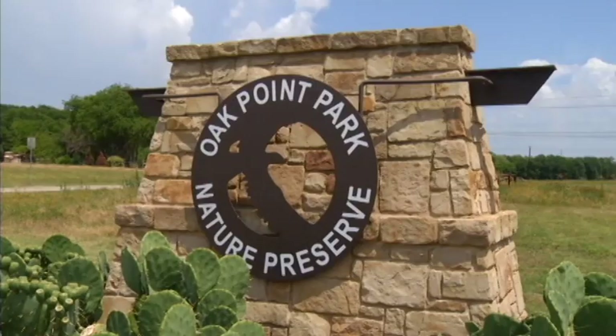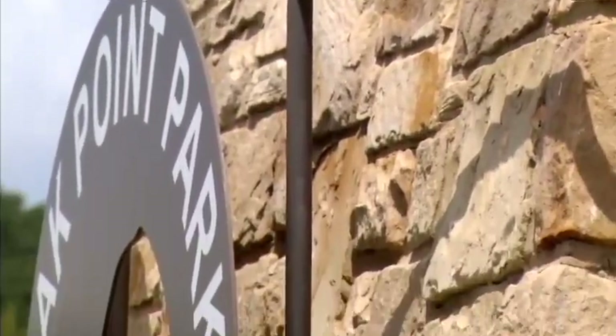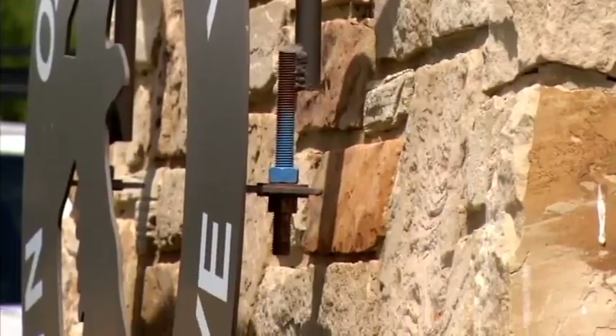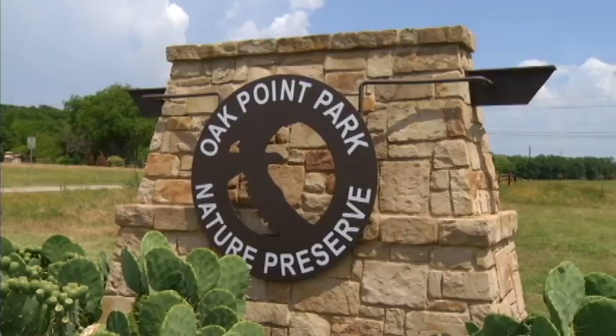They put aluminum letters inside the rock and they fall out. It just said Oak Point Park Nature Preserve. We wanted to do something else, so I came up with a design — it's a ring with a hawk inside it, the silhouette of it, all blended together. I had to weld and mount it to the sign without going into the stone, so it was kind of tricky. They let me design and put that in. I sent them several ideas and they picked that one, which was pretty cool. I cut it out and we installed it. It looks pretty cool.